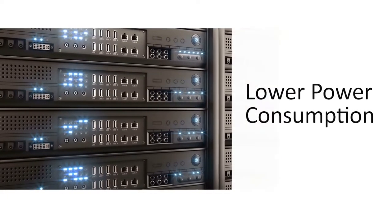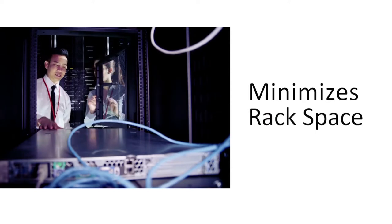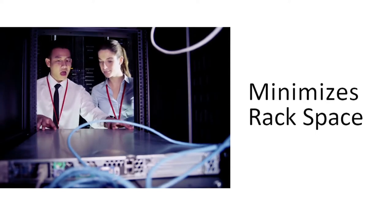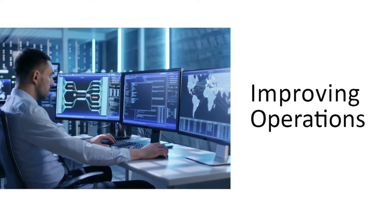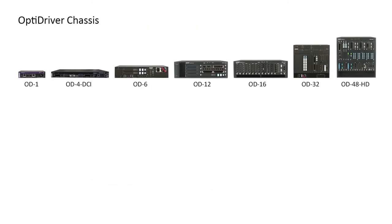Value is lower power consumption to reduce electrical expenses. Value minimizes rack space to save on precious real estate. Value is automated management for improved operations. Value means the widest selection of chassis sizes to match your application.